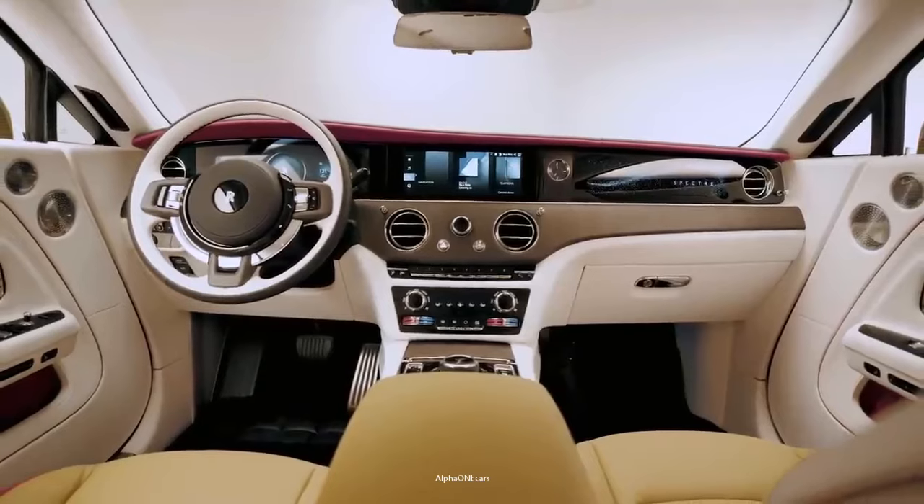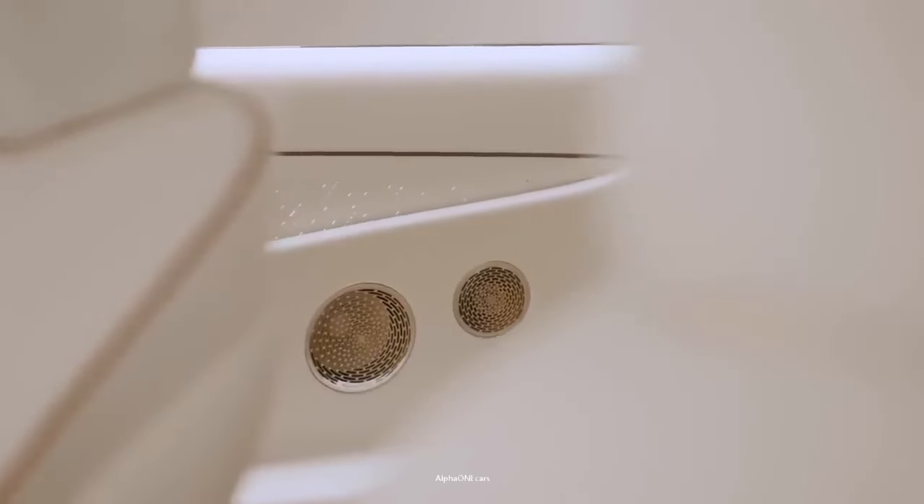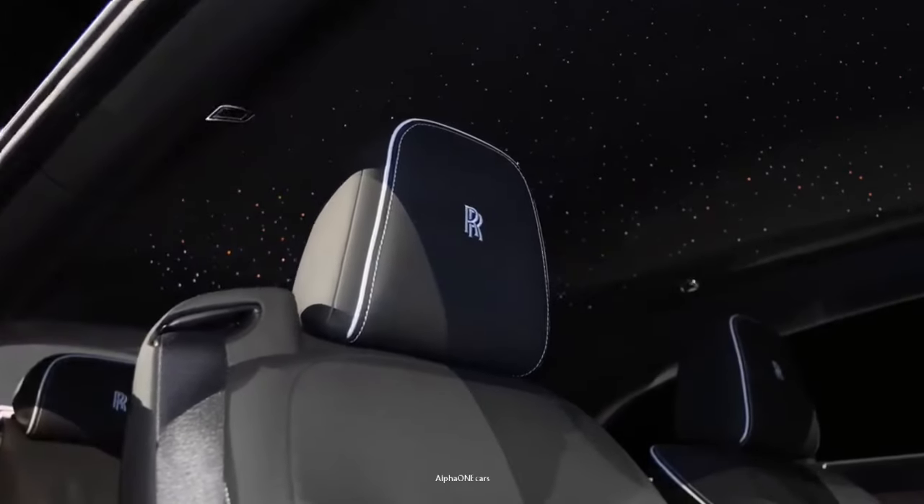The Spectre's cabin offers space for four, with bucket seats in both rows. Getting into the Spectre is done with panache. Once you are inside the Spectre, the driver's door closes with a tap on the brake, and the passenger's door closes by pushing a button on the center console.